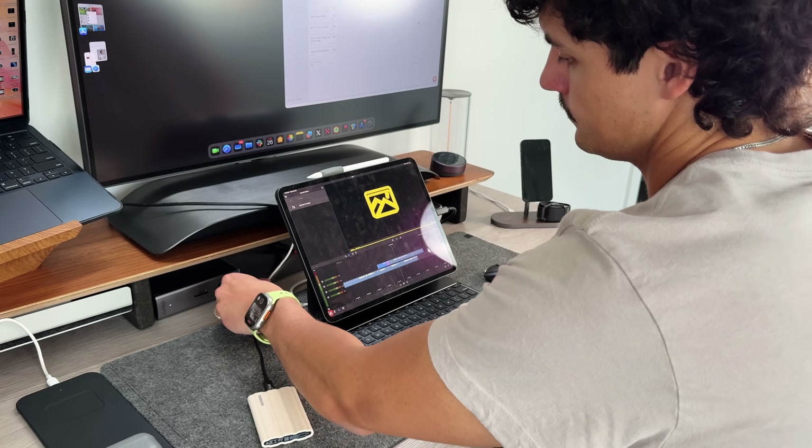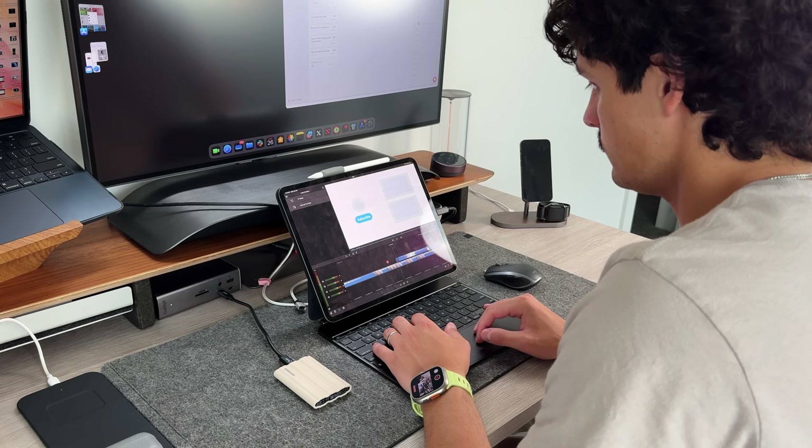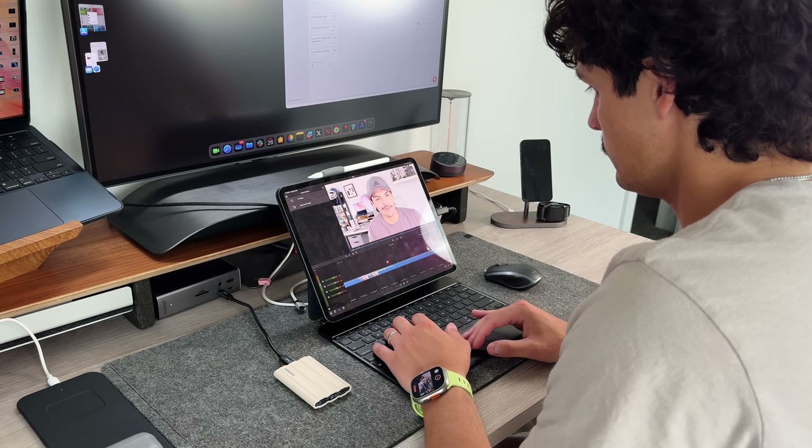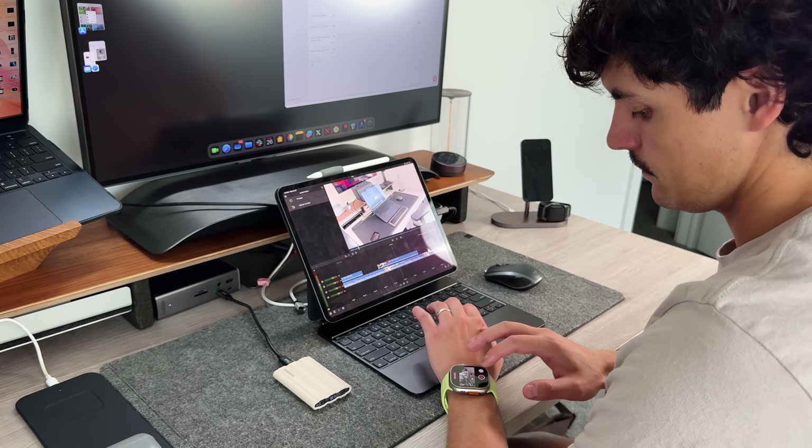With iPadOS 16, Apple gave us the ability to use the full-fledged desktop version of websites through Safari. You can use Chrome on the iPad, but Chrome still uses a mixture of mobile and desktop web pages. So the best experience, if you want to use your iPad as much as possible like a normal computer, Safari is going to be your absolutely best friend. Definitely take that into account when looking for your applications, especially web-based ones.